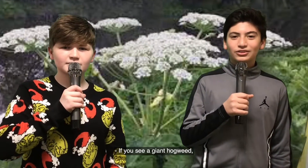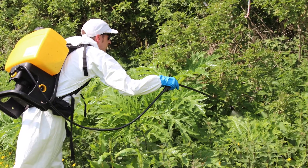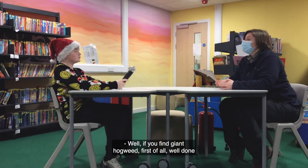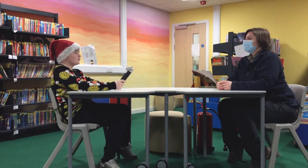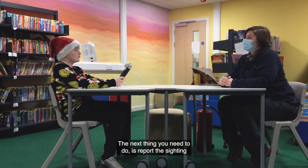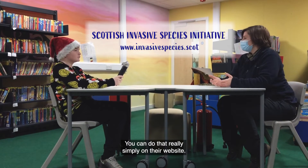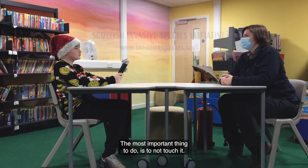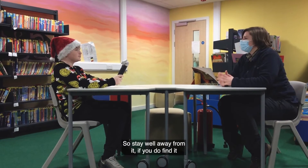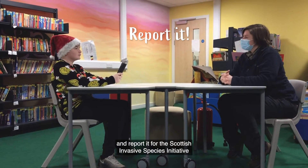If you see Giant Hogweed, you need to call a professional to come and spray and kill it. If you find Giant Hogweed, well done for identifying it correctly. The next thing you need to do is report the sighting to the Scottish Invasive Species Initiative — you can do that simply on their website. The most important thing is to not touch it, so stay well away and report it to the Scottish Invasive Species Initiative.